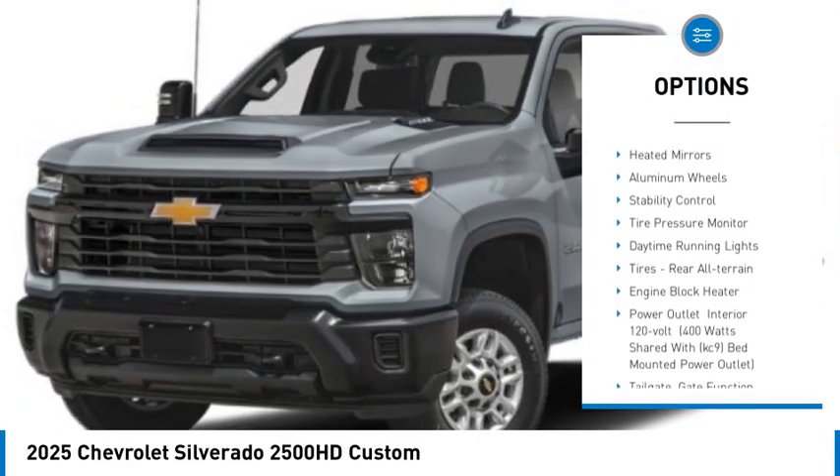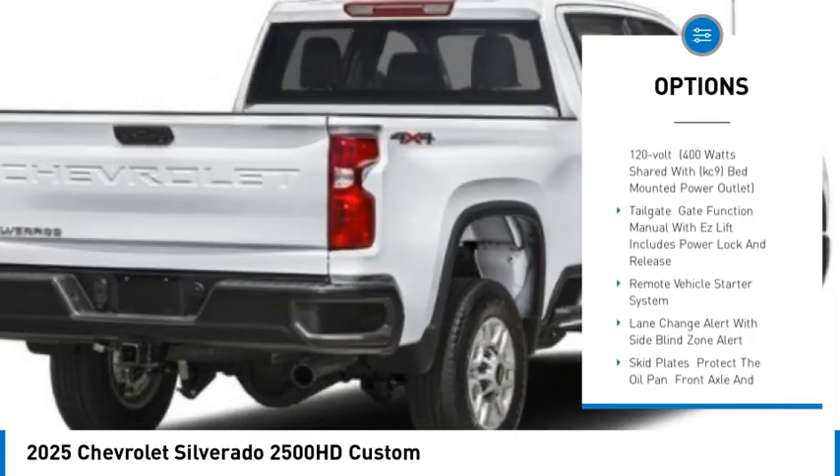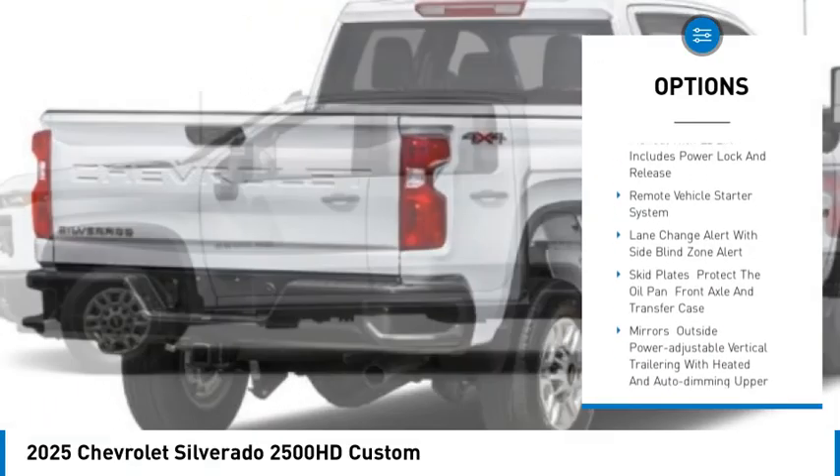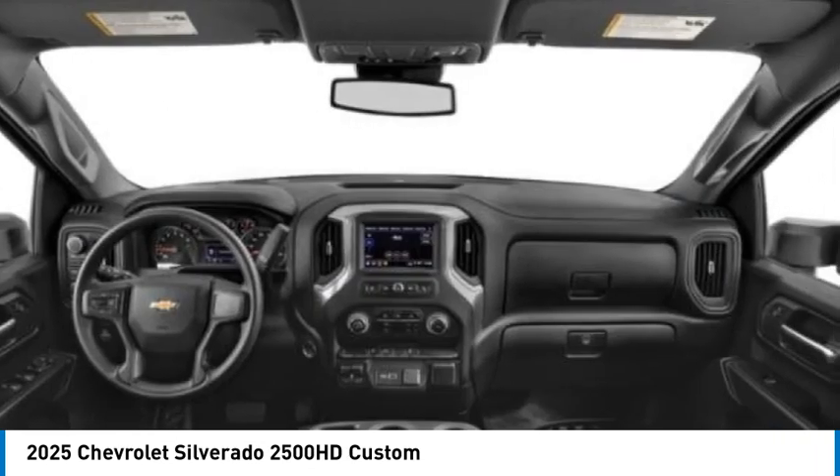4-wheel drive, tow hitch, hill descent control, heated mirrors, aluminum wheels, stability control, tire pressure monitor, daytime running lights, tires — rear all-terrain, engine block heater.